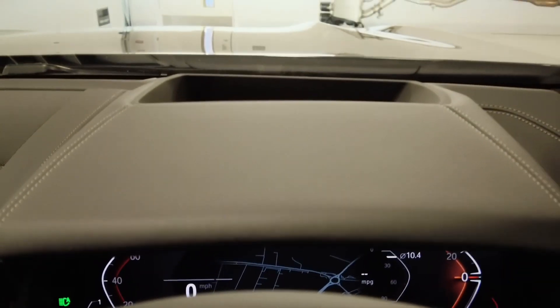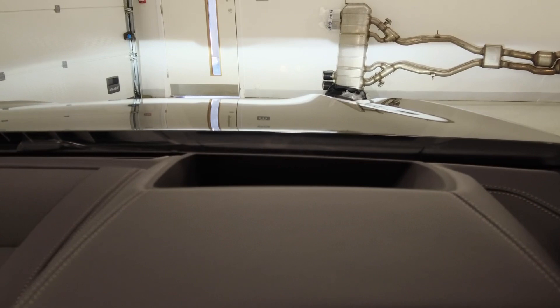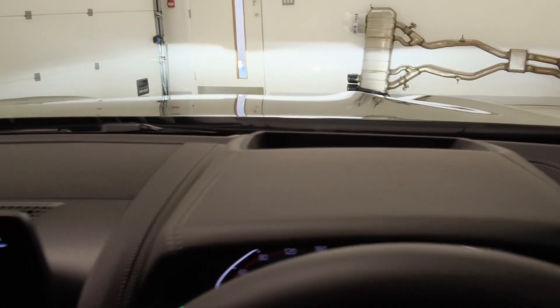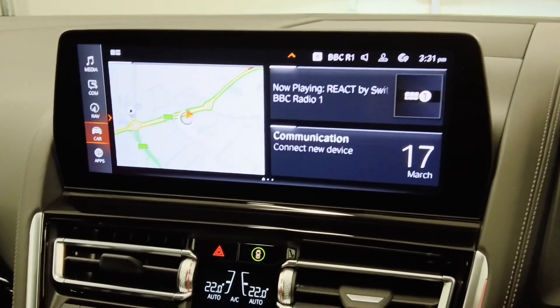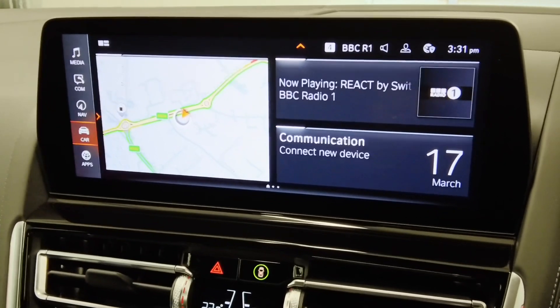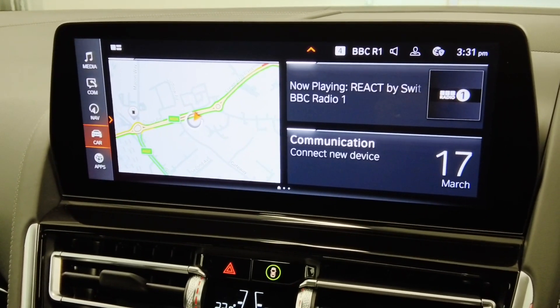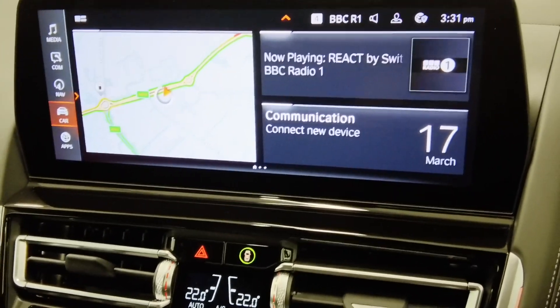All this information can also be put onto the screen for our head-up display, which will project it for you keeping your eyes on the road. We then have our Operating System 7 through our infotainment screen with navigation, multimedia and communications. We also have wireless Apple CarPlay and Android Auto.